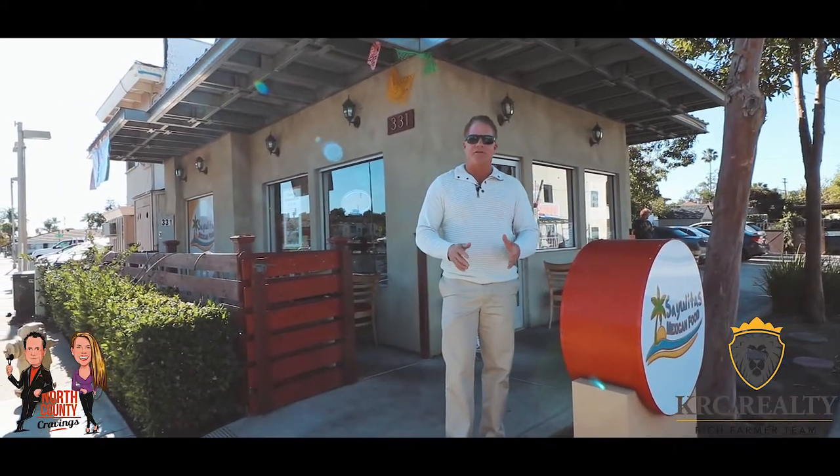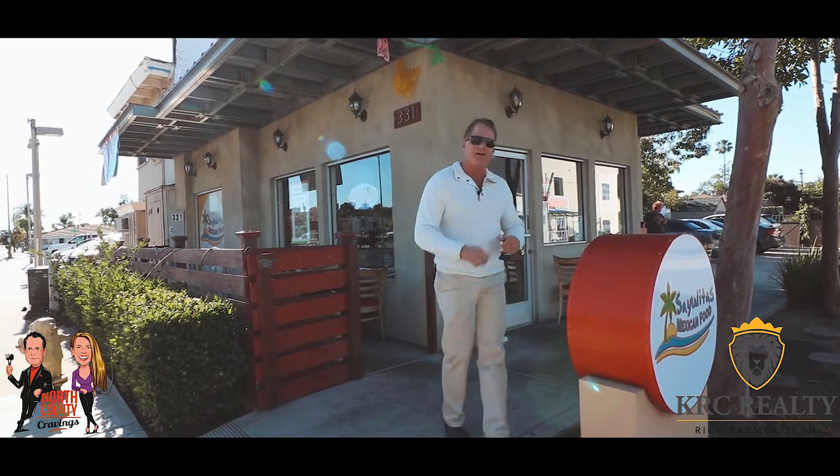Today on this episode of North County Cravings we're in Escondido. We actually found this place on Escondido Boulevard called Sayulitas. Now I know this place is really small from the outside but apparently they have some really large burritos with overwhelming flavors. We can't wait to get inside and check it out, so I'm gonna head on in.